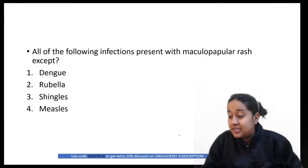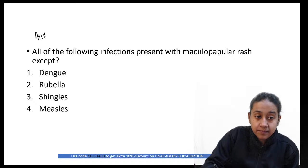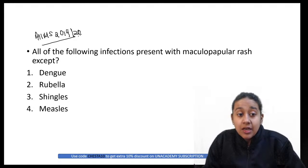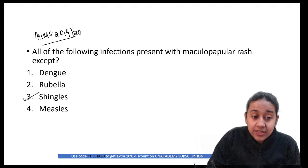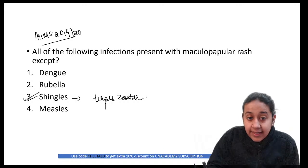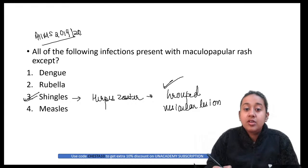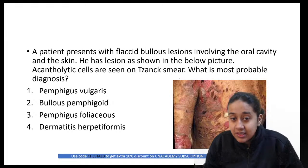Next question from AIIMS November 2019 and May 2020: All of the following infections present with maculopapular rash except — the answer is shingles (herpes zoster). Herpes zoster presents with grouped vesicular lesions, not a maculopapular rash.